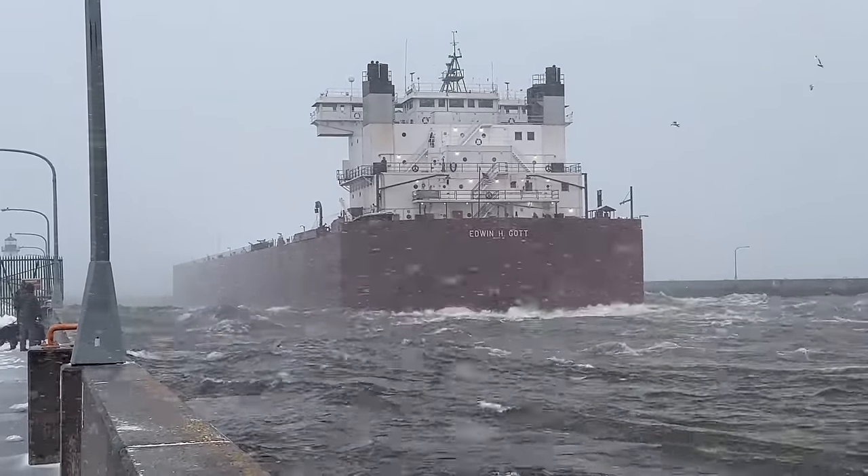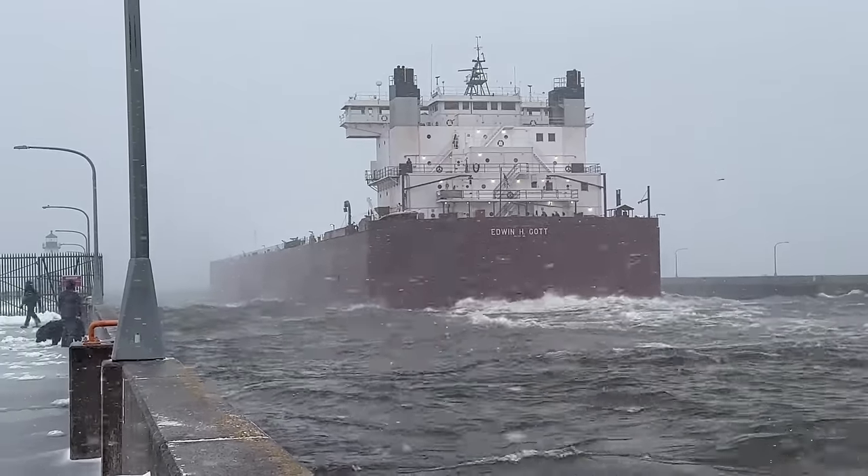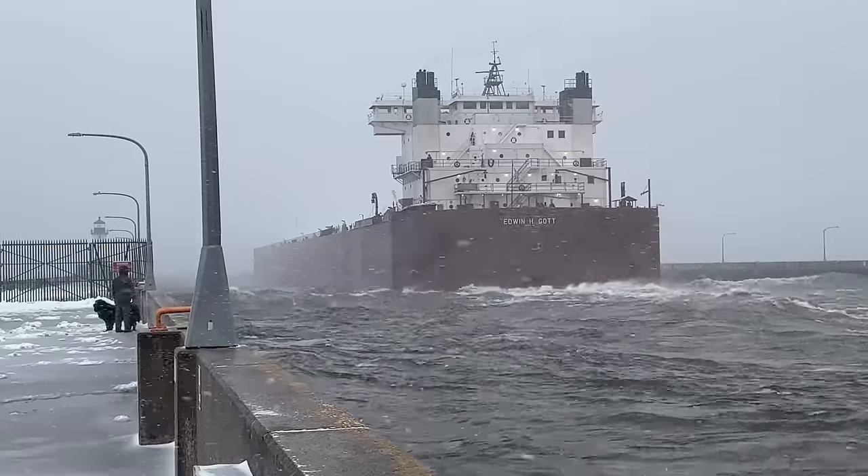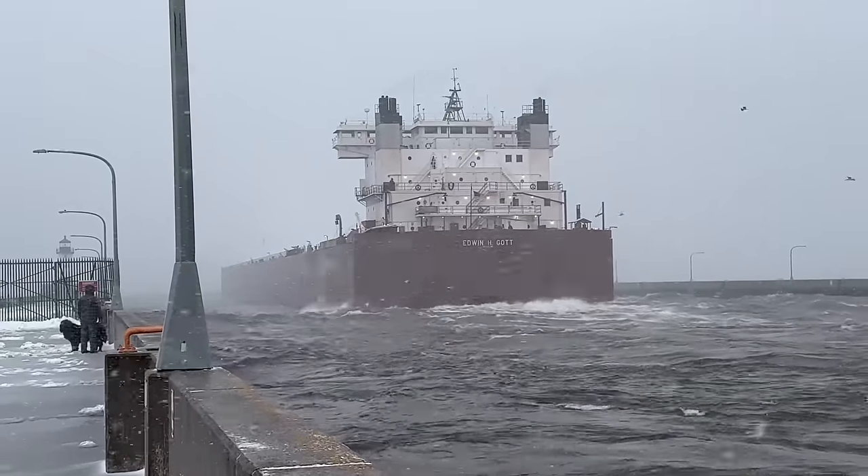But there it goes — not the best conditions, but the captain is a pro, no doubt about it. And we wish all of them a safe voyage onto Lake Superior.